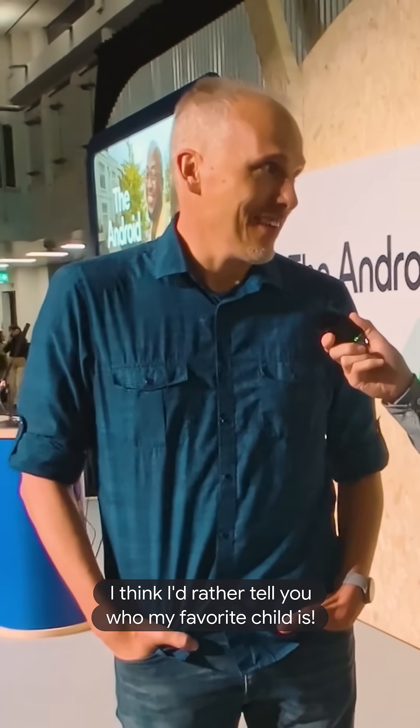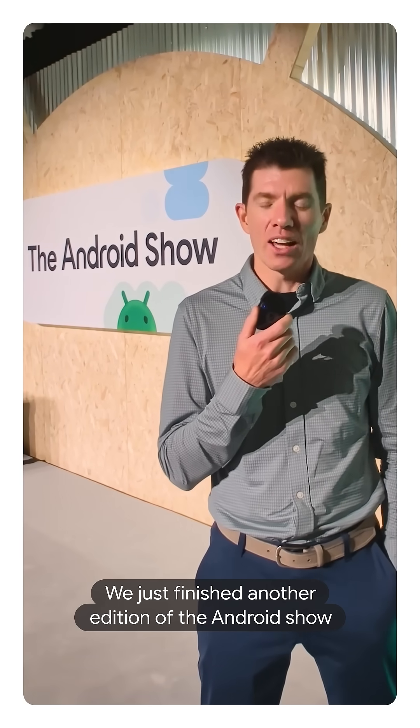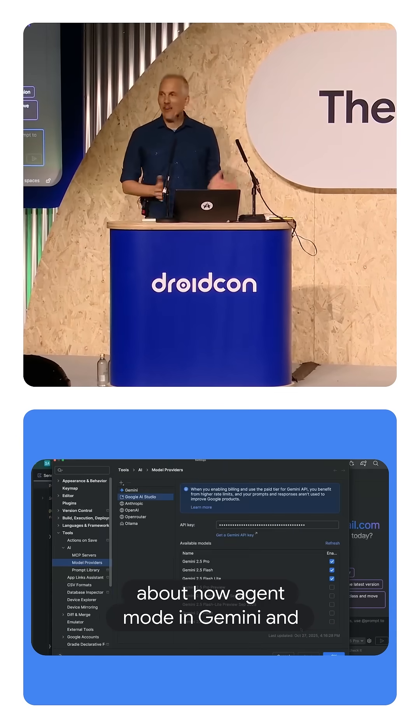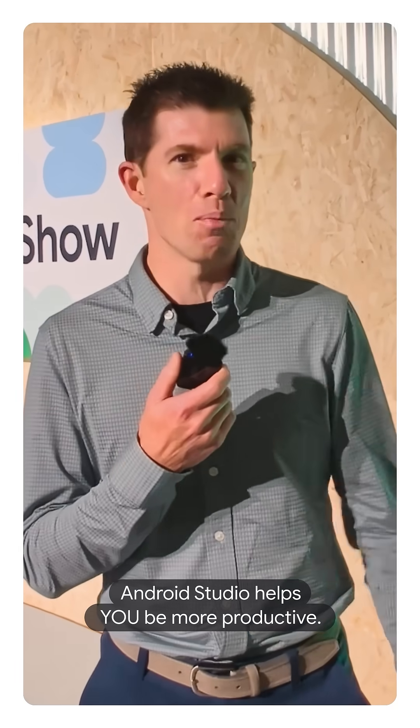Just one? I think I'd rather tell you who my favorite child is. We just finished another edition of the Android Show here at DroidCon London. I wanted to talk with some of my colleagues about how Agent Mode in Gemini and Android Studio helps you be more productive.